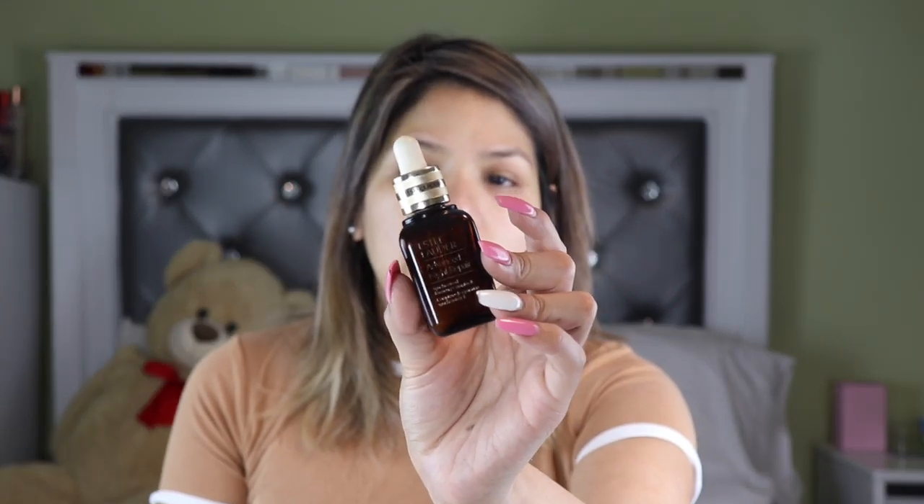After she uses that, she uses serum. The serum we're going to be using today is the Estee Lauder Advanced Night Repair. They say it's a night repair but I like to use it in the mornings as well. There's not much left so I'm just using a little bit. And don't forget your neck, guys — don't forget your neck!